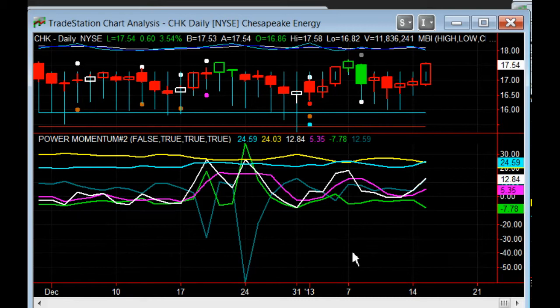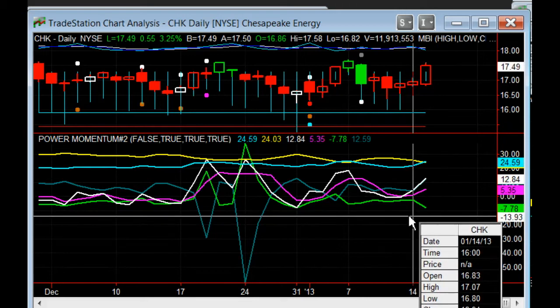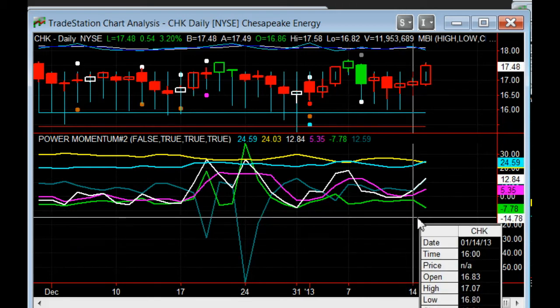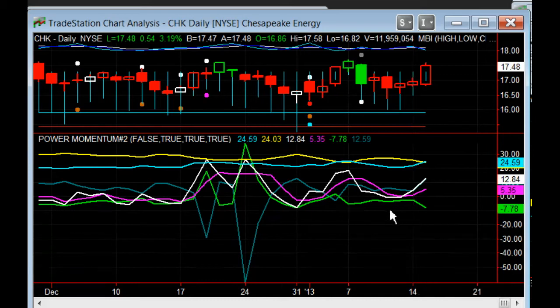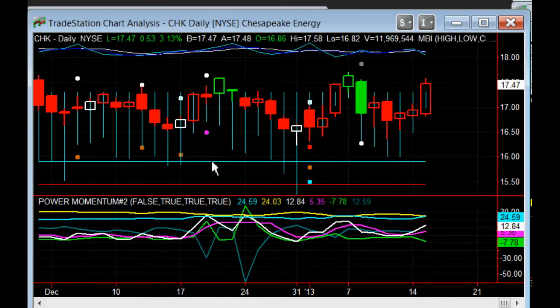I'm actually creating a study and I'll put the replay of this on YouTube. In this particular case you can see that we have the crossover right there, with follow-through. So everything was pretty consistent with that setup overall. No real issues to say the least — very clean on a CHK.